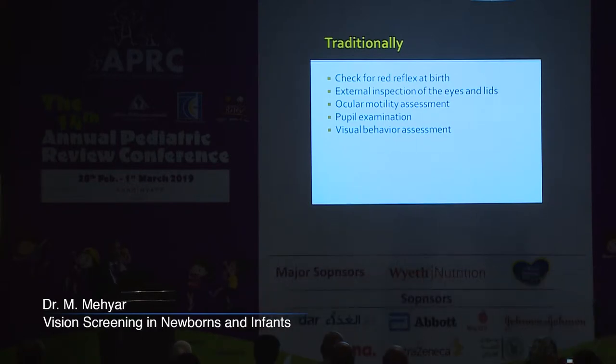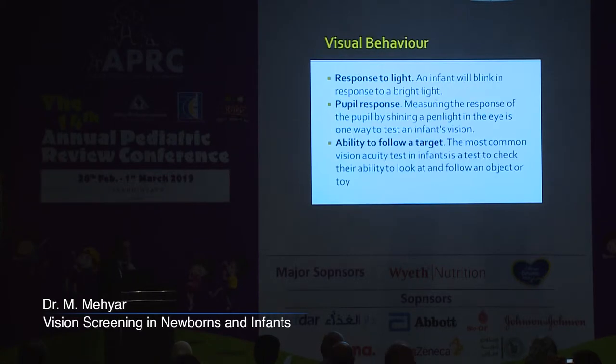For vision, we do general visual behaviour assessment through observing the response of the infant to light. An infant blinks when a bright light is shown into its face. We look at the pupillary responses to a pen light, and importantly, we try to assess the ability of the infant to follow a target — be it a face, a light, or a toy.